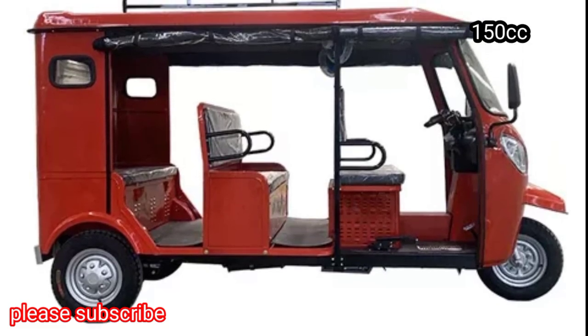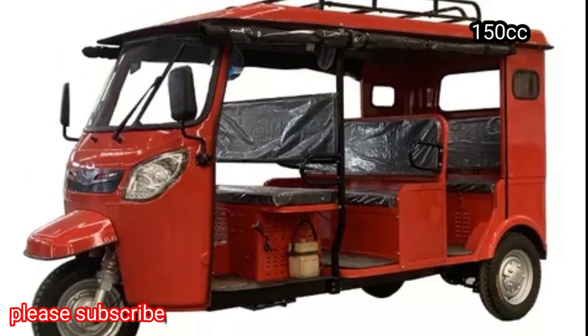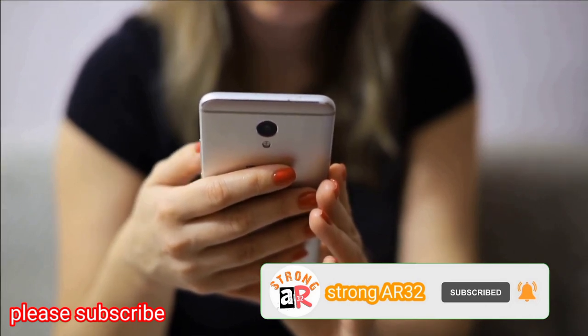Motor Tricycles 6 Passenger Tricycle. Motorcycle 150cc KK Tricycle for Taxi. Before starting the video, please subscribe to our YouTube channel StrongAR32.